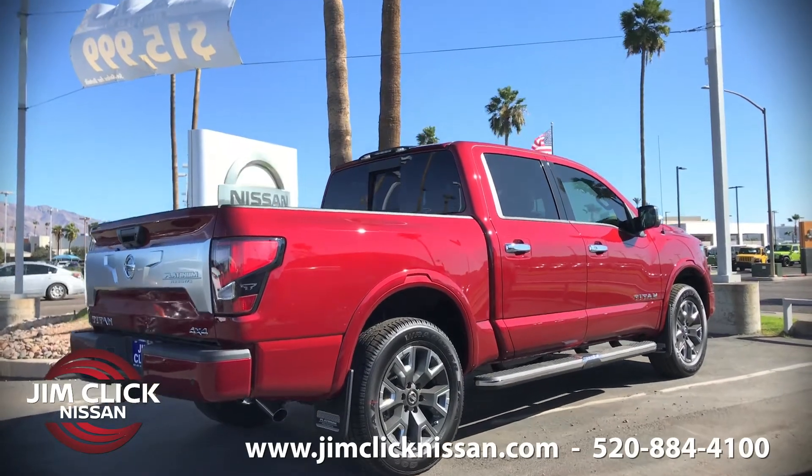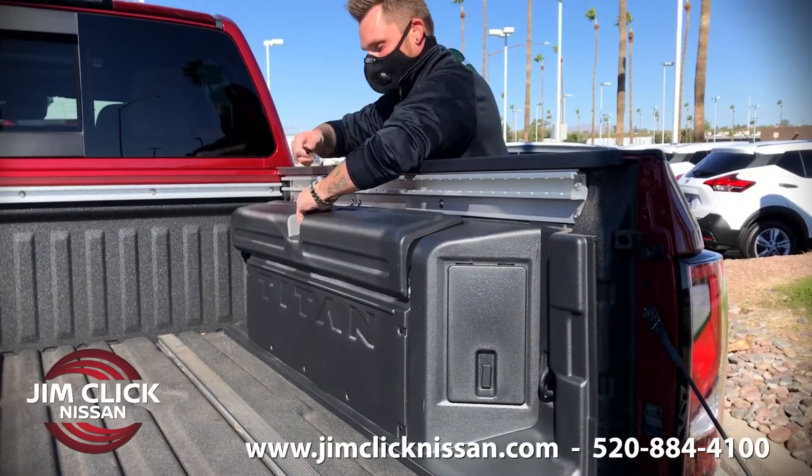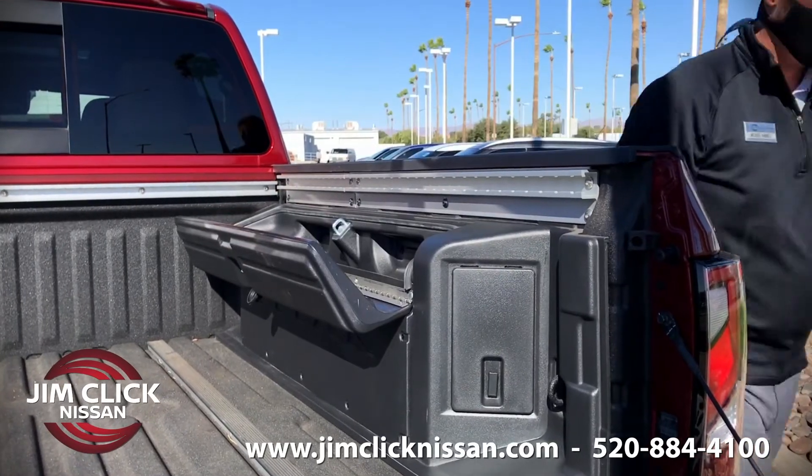The third thing I love about this truck is the Titanbox. I love this feature because I can securely carry my tools and I can convert it into a cooler to keep my beverages cold.